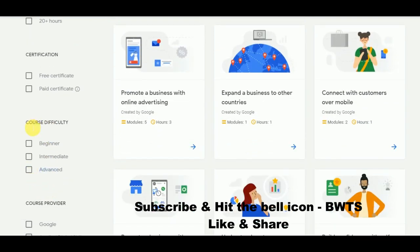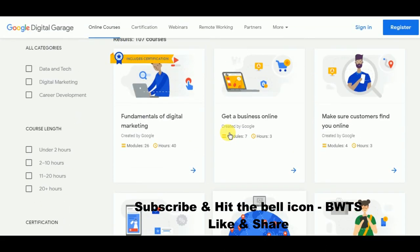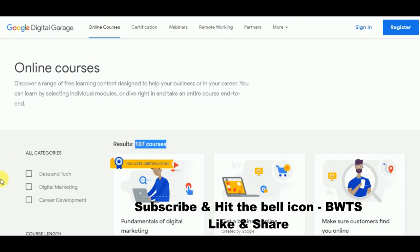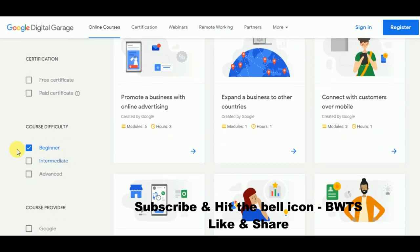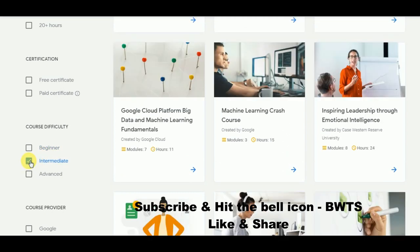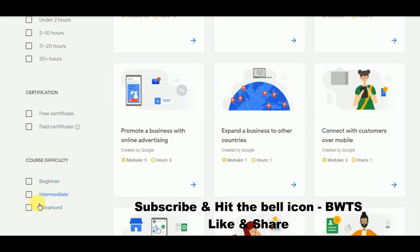Next is course difficulty. If you are a beginner learning a course for the first time, check 'Beginner' and only beginner courses will appear — there are 107 beginner courses in total. If you already know the basics and want an intermediate level course, you can click on 'Medium' to filter accordingly.